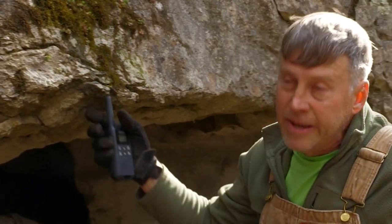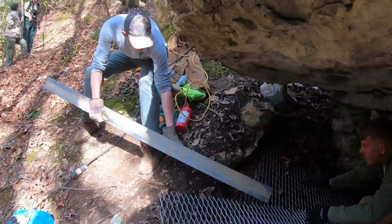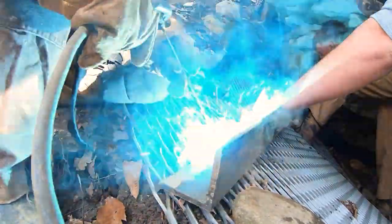I need a piece, a sill, S-I-L-L, 78 inches. When I say gate it, we're erecting these barriers that will allow the bat to move in and out of the cave freely, but that restricts human access.